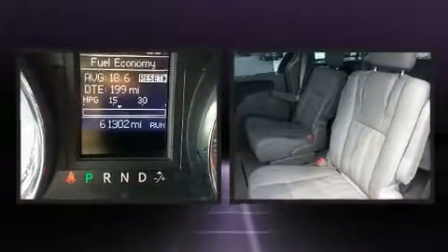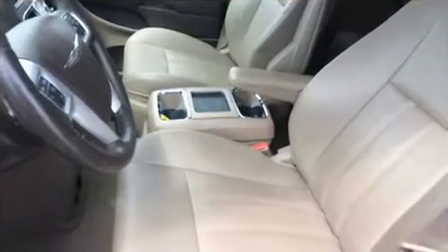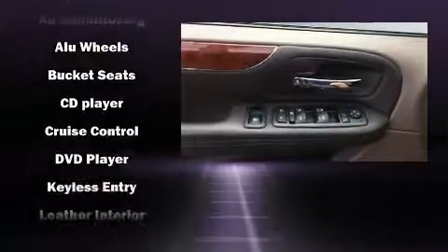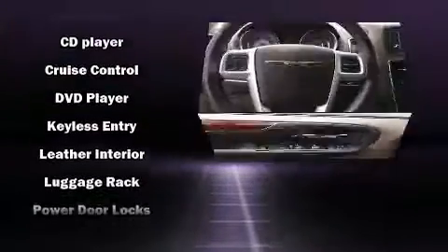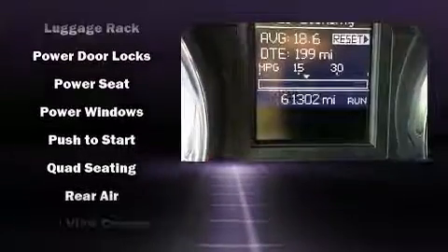Rear LCD monitors provide entertainment that your passengers will appreciate no matter how far the drive. Chrysler also prioritized safety and security by including head curtain airbags, front and side impact airbags, ignition disabling, and four-wheel disc brakes with ABS.